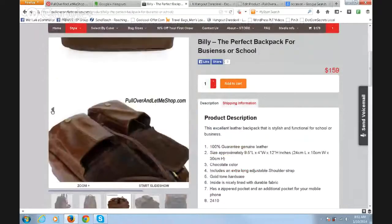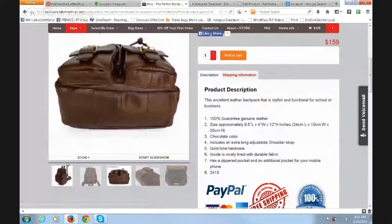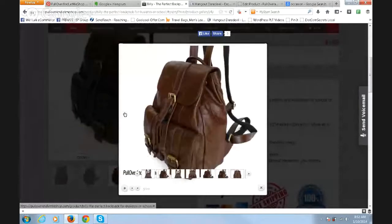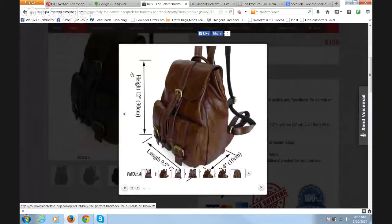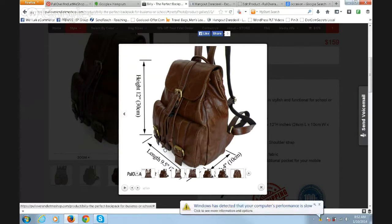Let me go into the backpack and go directly into the size. The height of this backpack is 12 inches, the length is 9.5 inches, and the width is 4 inches. If you're looking to use this as a laptop bag, please make sure you measure your laptop — it's important because this is a smaller bag, so a lot of laptops may not fit.